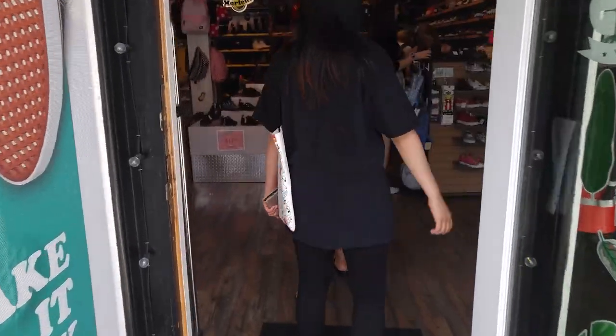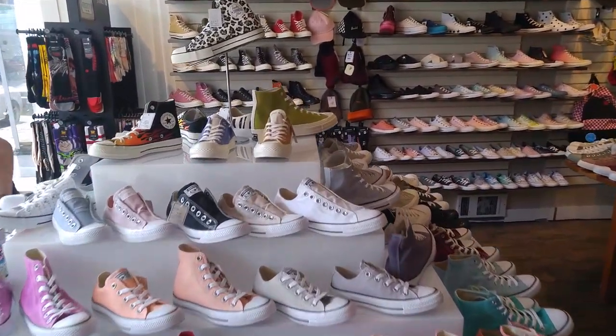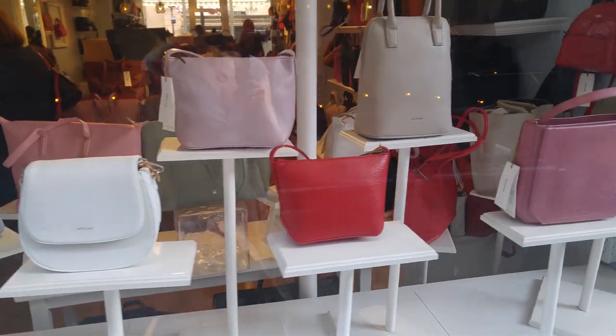Johnson Street has some super cute shops including Baggins, which has the most Converse and Vans I've ever seen in my life. Tarance Alley has one of my favorite shops, Shishi Bags, which has a great selection of Matinats.